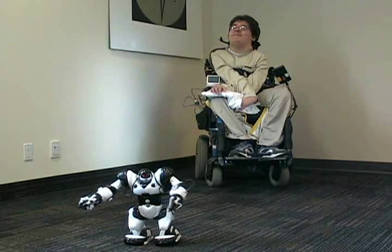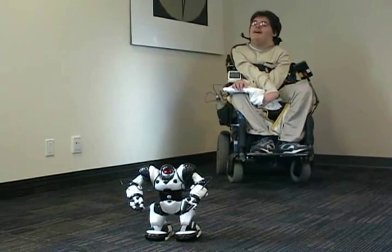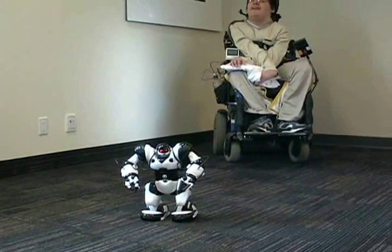I'm going to put it to sleep. And now I'm going to try and wake it up.